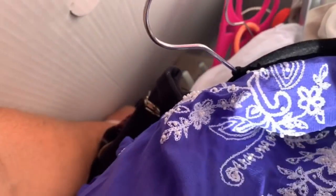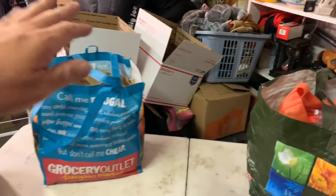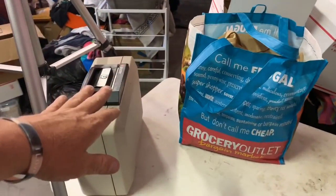Is this a safe? We have to go through this bag of jewelry, this bag of jewelry, and we got to crack this safe.